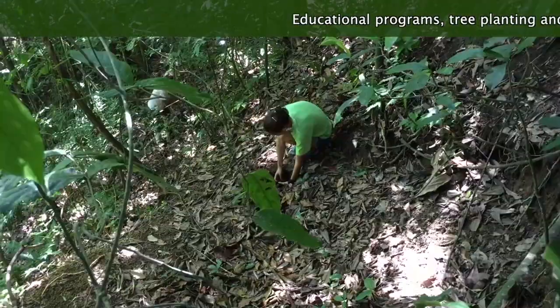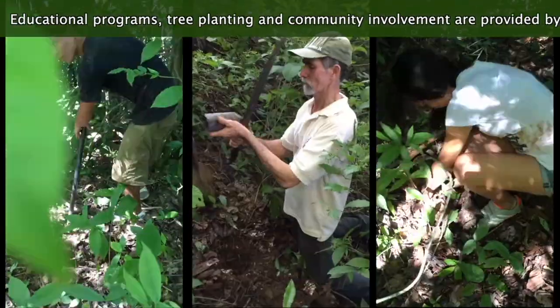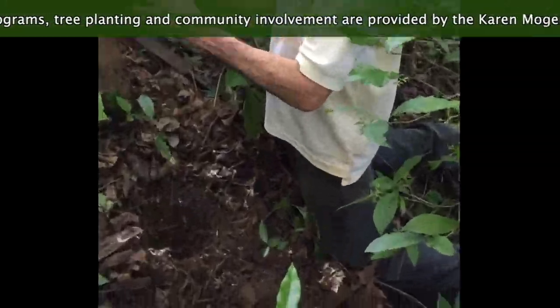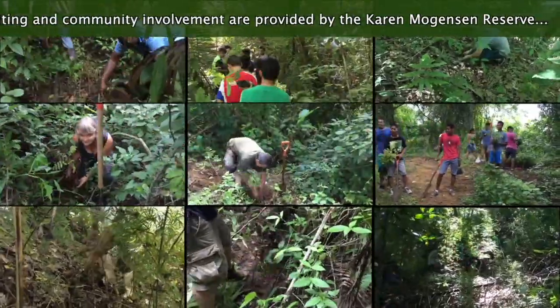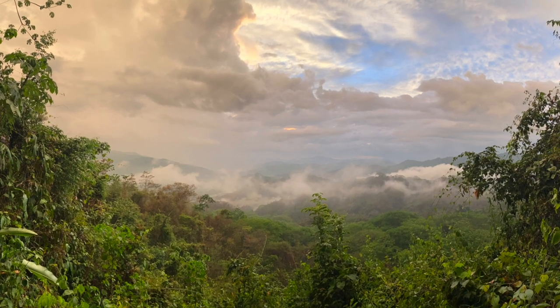Our vision for the near future is to expand this area so more forests can be secured and more watersheds will be protected, and many more pasture lands can be regenerated and reforested.